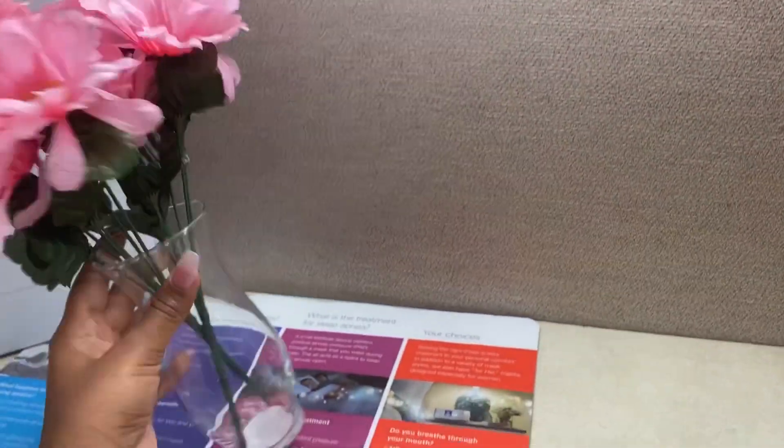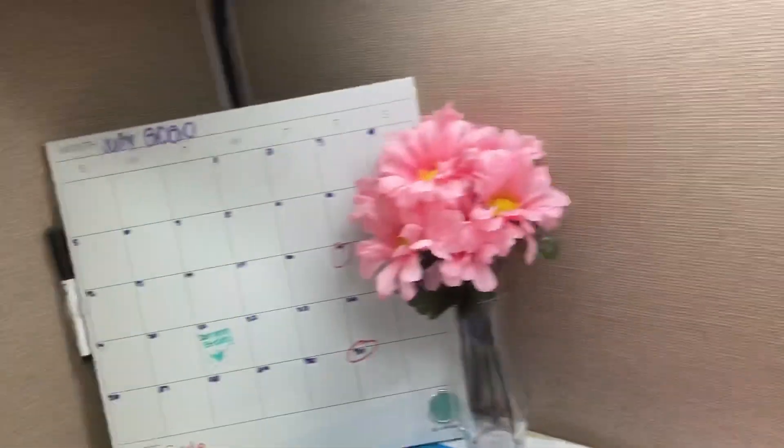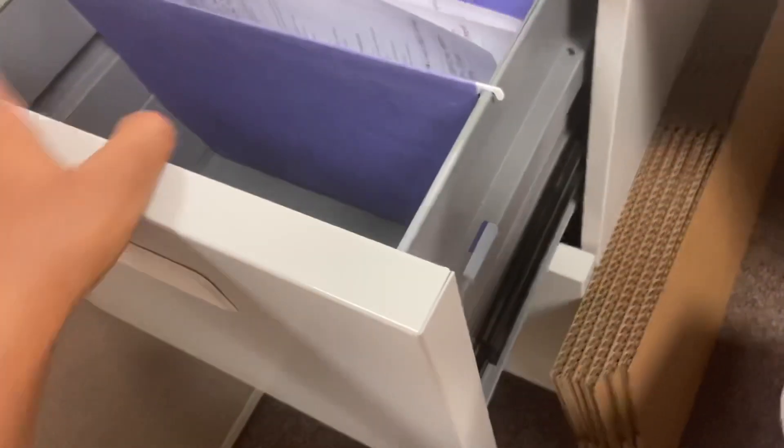We're back. I got this flower vase from Dollar Tree, and the flowers as well. The whiteboard I got from Walmart — it was about eight dollars. Super cute.